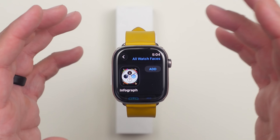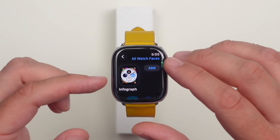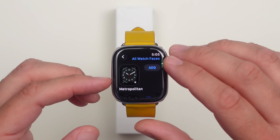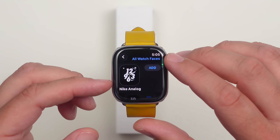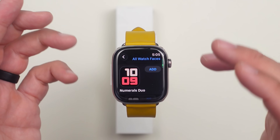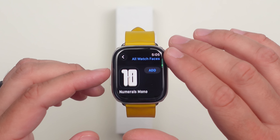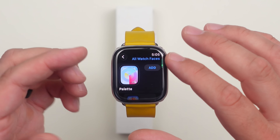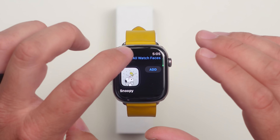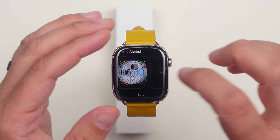Apple did remove a few watch faces, so keep that in mind. It was the Fire and Water, the Vapor, and the Toy Story watch faces, plus possibly one more in that same style. It's a shame they removed them — they really shouldn't have had to. The Toy Story one might be a contract issue; hopefully we'll get another one with Toy Story 5 coming out soon.